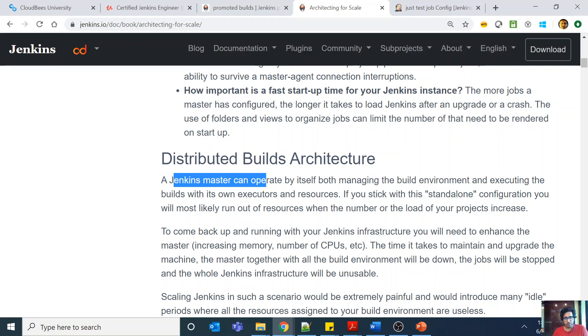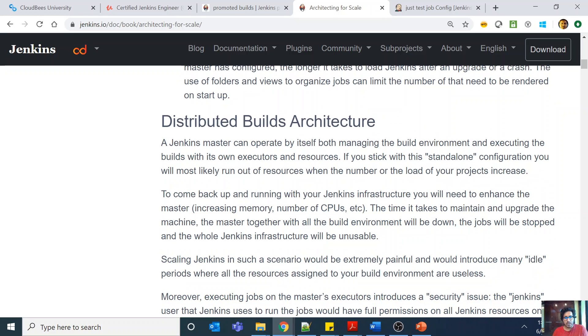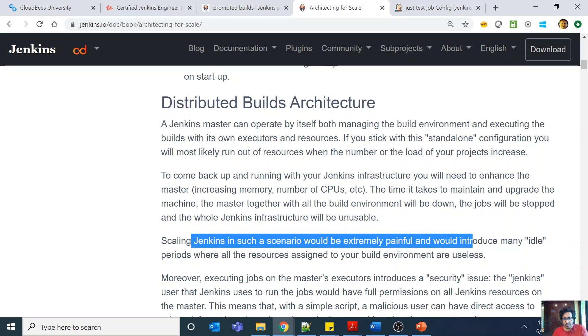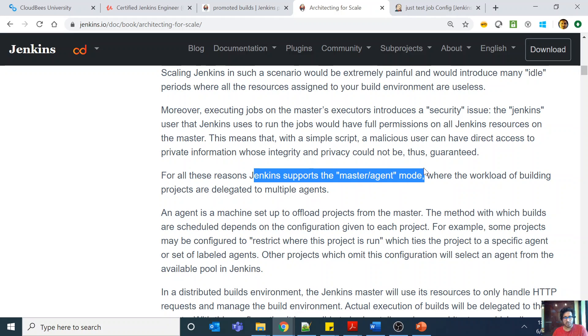Normally a Jenkins master can operate by itself, both managing the build environment and executing builds with its own executor and resources. If you stick with this standalone configuration — which was the configuration in my question — you will most likely run out of resources when the project load increases. To keep running, you'd need to enhance the master by increasing memory, number of CPUs, etc. Scaling Jenkins this way is extremely painful and introduces many idle periods where all resources assigned to the build environment are useless. For these reasons, Jenkins supports the master-agent mode.